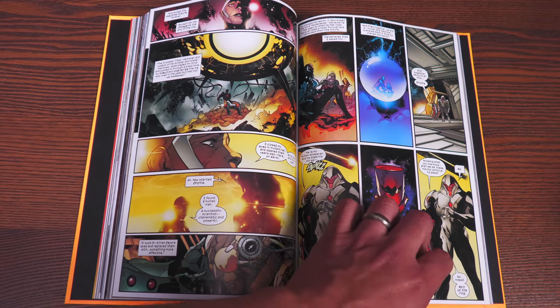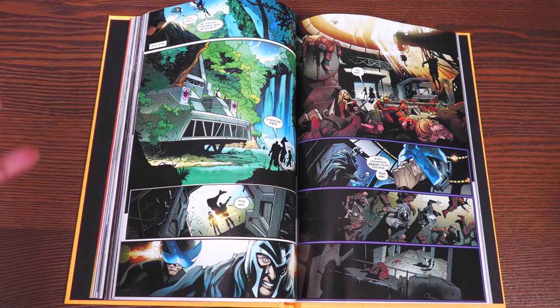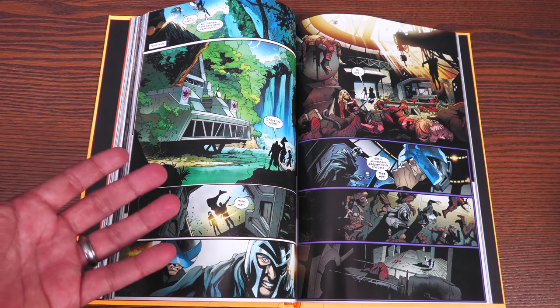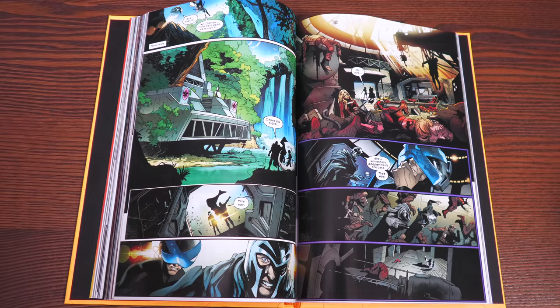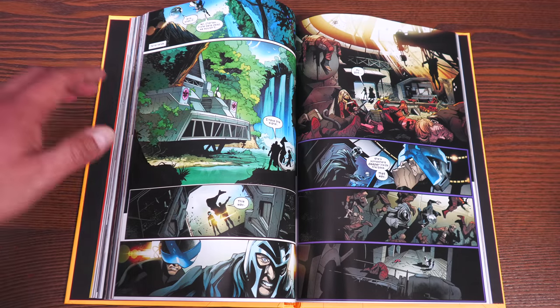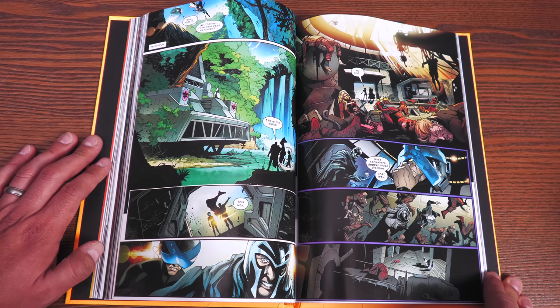Jonathan Hickman did say he's got one more work that he's going to be doing for Marvel Comics. Don't know if that's X-Men related. It'd be cool if he's got an actual ending to this, or if that's Spider-Man or Captain America. Really, it's Jonathan Hickman — he can pretty much do whatever he wants to. But I would be really interested to know if it's got to do anything with X-Men or not.